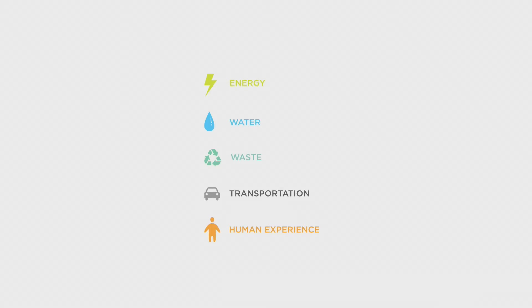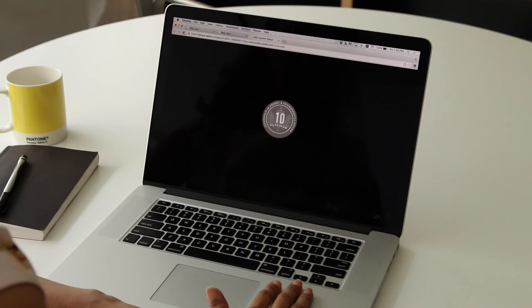It measures five categories – energy, water, waste, transportation, and human experience. And it includes up to 10 base points, based on the LEED strategies you've pursued.